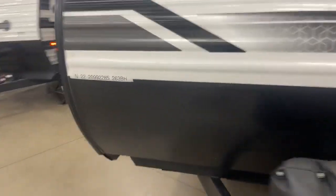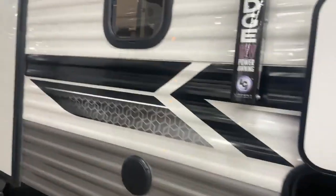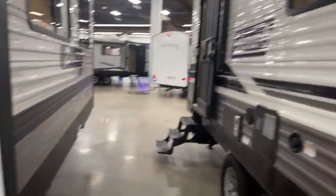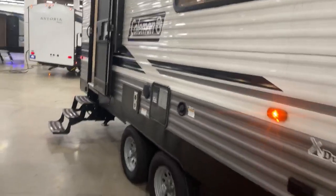On this side over here is the other side of your pass-through storage. Your weight distribution hitch, power stabilizer jack button there, outdoor speakers, and a huge power awning with the LED lights. The second door goes into the bathroom, so you don't have to run through the whole camper to get to the bathroom — great for the kids. Solid step here on the one door, and then we go into the inside.